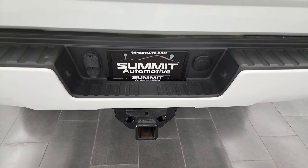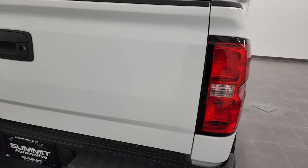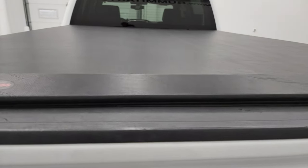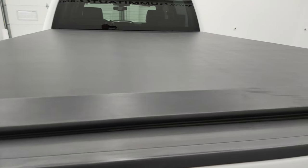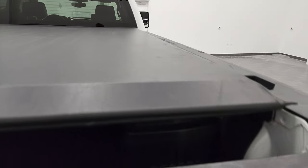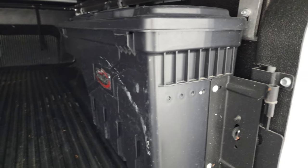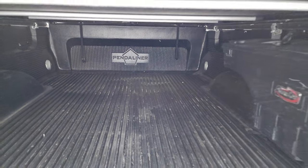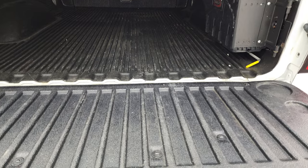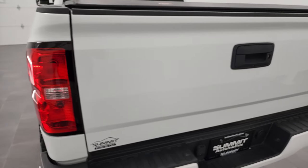Full towing package, which includes receiver hitch, 4-pin and 7-pin wiring. The tailgate is in fantastic condition. It does have a locking tailgate and backup camera. This one has an Extang soft roll-up tonneau cover — that is in really nice shape. Comes with a drop-in bed liner and a swing case — those are pretty sweet. And that's a Penda liner bed liner, and that bed liner goes onto the tailgate. Tailgate shuts nice and solidly.